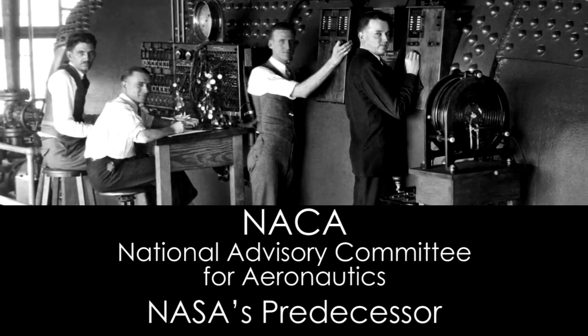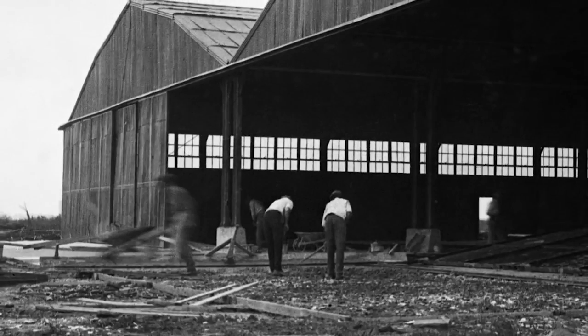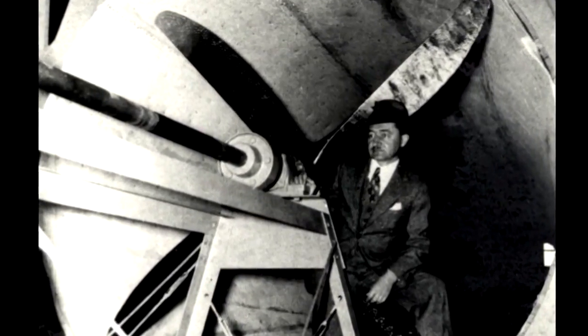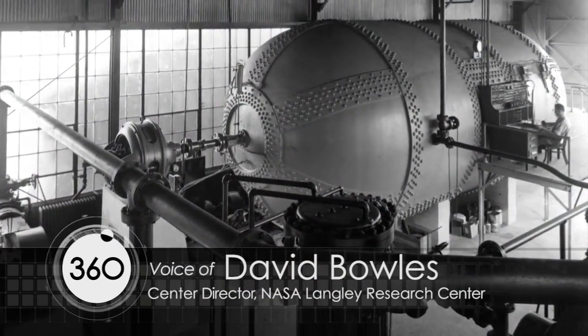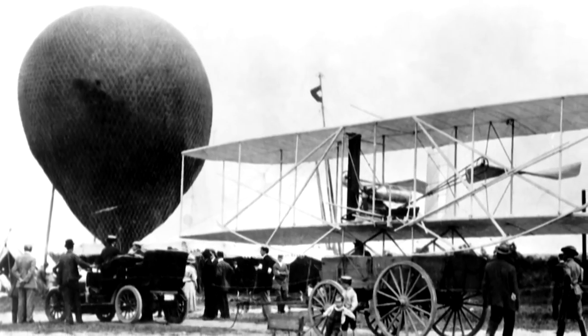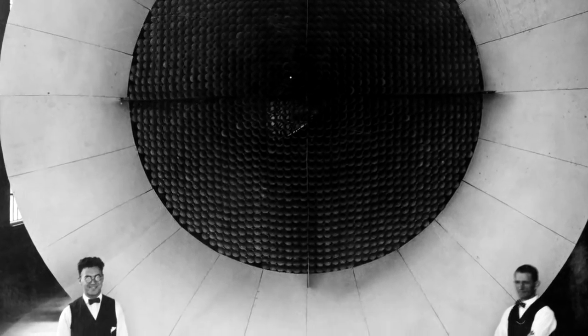NACA did celebrate its 100th anniversary this year. NASA Langley actually broke ground two years after that and was established as the first NACA lab in 1917. We have a tremendous history, been working ever since those early years solving the most fundamental challenges of flight.